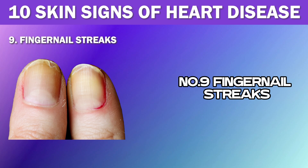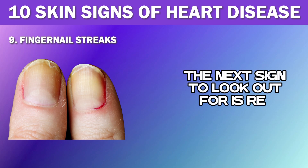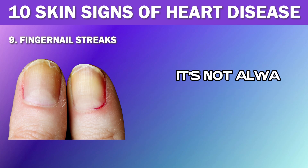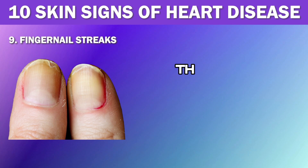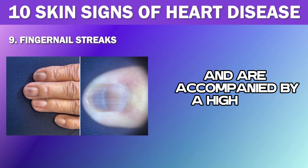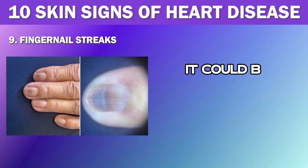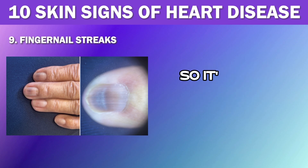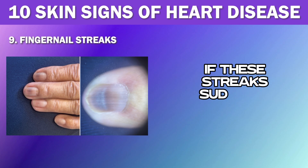Number 9: Fingernail Streaks. The next sign to look out for is red or purple lines under your fingernails. While this may sound alarming, it's not always a cause for concern, as these lines can often be caused by an injury or abrasion to the fingernail. However, if they appear without any known injury or trauma and are accompanied by a high fever and irregular heartbeat, it could be a sign of a more serious heart condition. Similar to other skin changes, these fingernail streaks can also be a symptom of infective endocarditis, so it's wise to seek medical attention if these streaks suddenly appear.